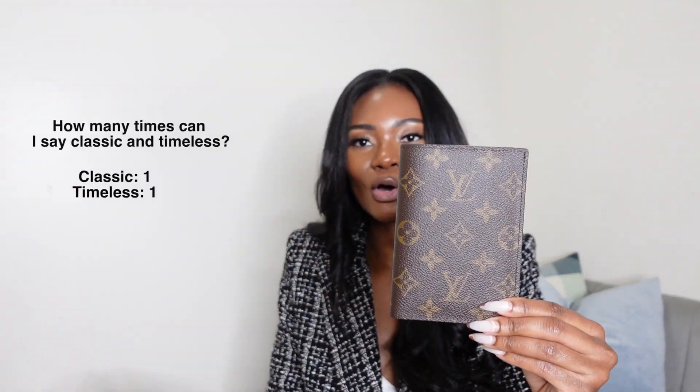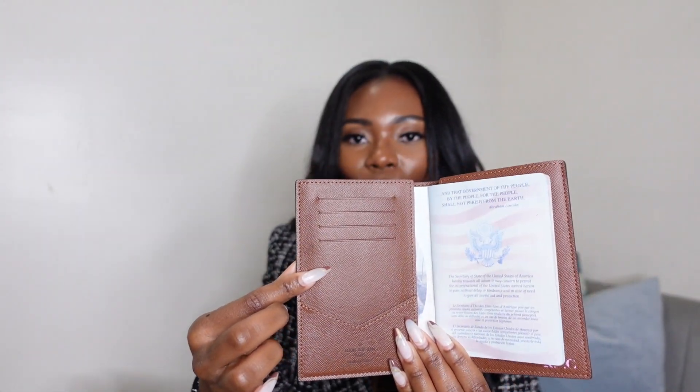I took full advantage of this record-breaking rate and snagged quite a few things that were on my wish list and a few other things that were just screaming my name. Very first item: I love to travel, so this was a given. I went to Louis Vuitton and fell in love when I saw this beauty in person — it is their monogram passport cover. Something about this print is just so classic and timeless. I normally don't gravitate towards this print, but seeing it in person and feeling the quality, I knew I was leaving with this one.